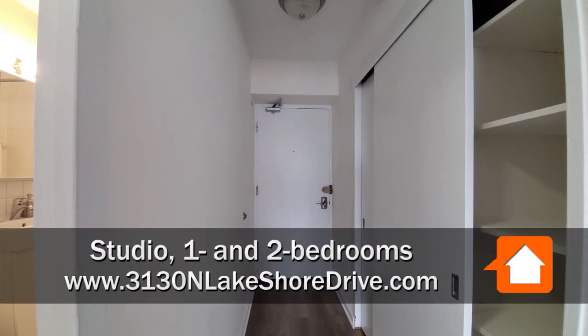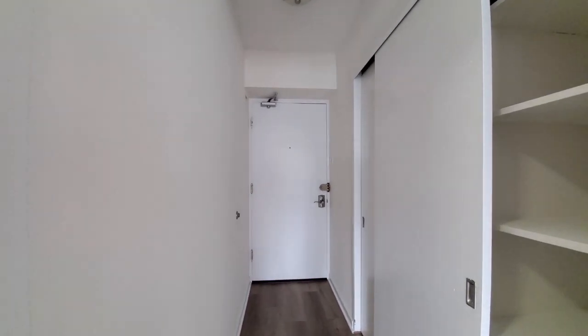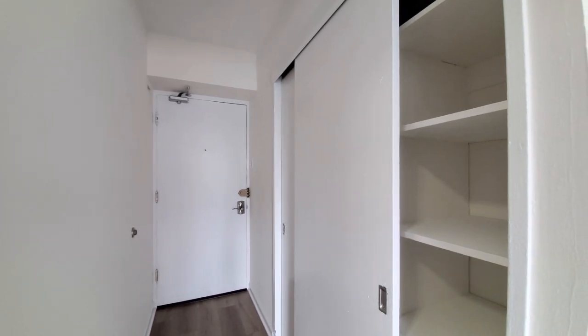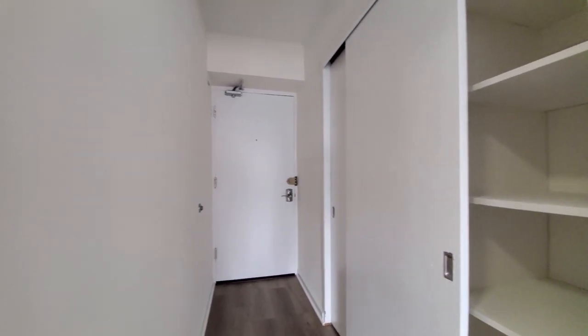I'm a few steps from the elevator bank in apartment 1106, looking at the entry to a studio, with a coat closet that also has built-in shelving in the entryway.